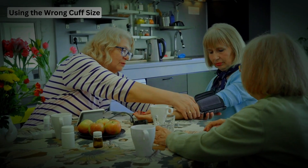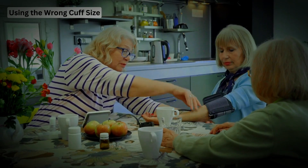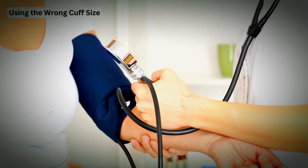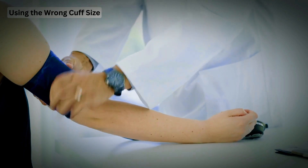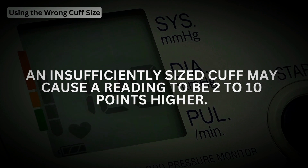Mistake 1: Using the wrong cuff size. The first common mistake is using the wrong cuff size. A cuff that's too small or too large can give inaccurate readings. Make sure to use a cuff that fits your arm correctly. An insufficiently sized cuff may cause a reading to be 2 to 10 points higher.